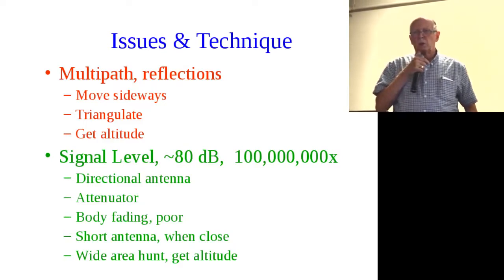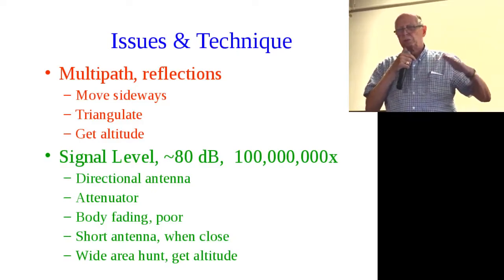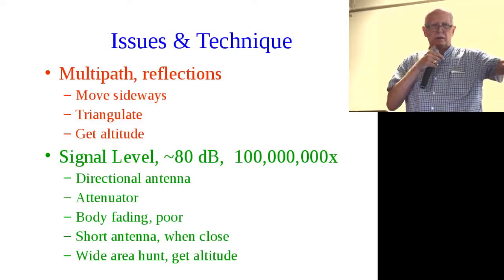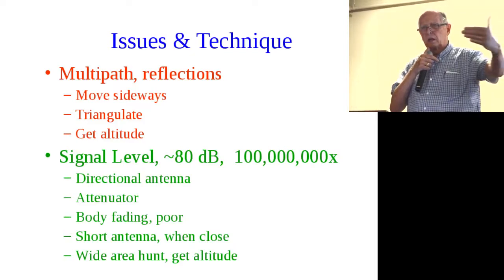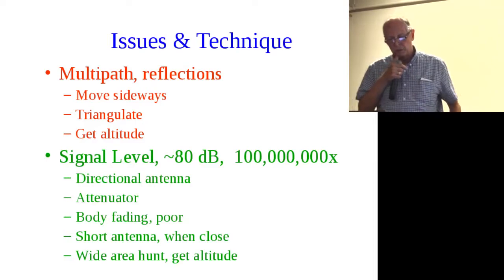One triangulation method: take a reading, then by estimate go many blocks at a 45-degree angle — go to the side, don't go straight toward the bunny. Take another reading, and now you've got another angle. Where the two lines meet, you hope that's where the bunny is. We'll see a map later.